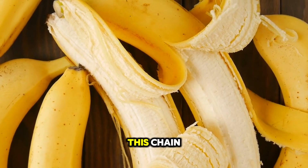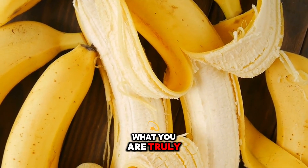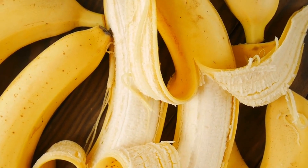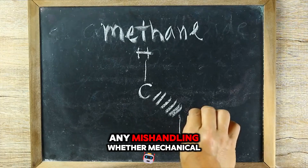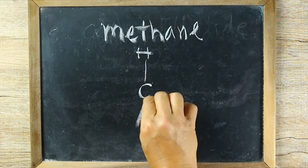Throughout this entire harvest chain, from the moment of cutting to the final packaging, what you are truly managing is the fruit's delicate physiological balance — respiring, subtly shifting starch to sugar. Any mishandling, whether mechanical, thermal, or microbial, can tip this balance prematurely.